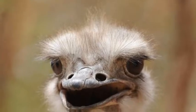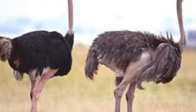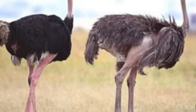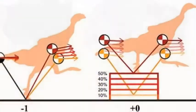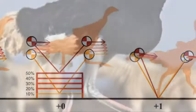Ostriches and their dinosaur ancestors can help us to develop robots that are better at running, according to new research. A study shows that the way the flightless birds move on two legs is not only very fast, but also very energy efficient, much more so than any other animal, including humans.